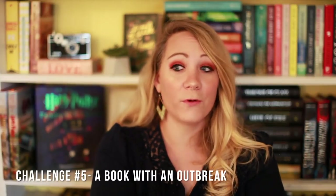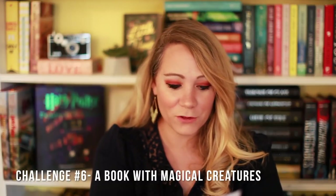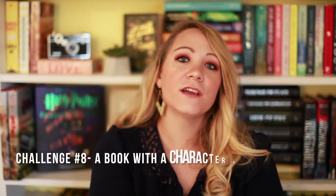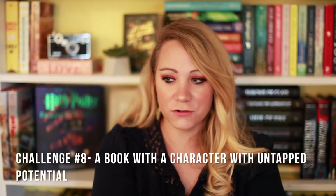Challenge number five: Life in the Shadows — a book with an outbreak, which sounds very scary. Number six: Magic and Mischief — a book with magical creatures. Challenge number seven: Sibling Rivalries — a book featuring sisters. Challenge number eight: Feats of Illusion — a book featuring a character with untapped potential. A lot of YA books will fit that bill.